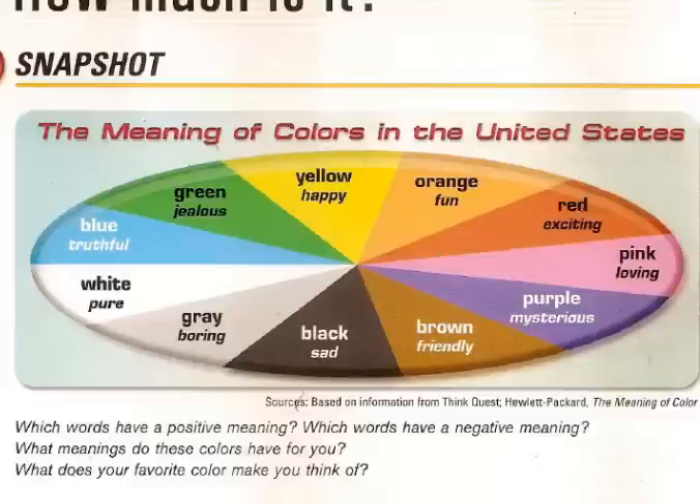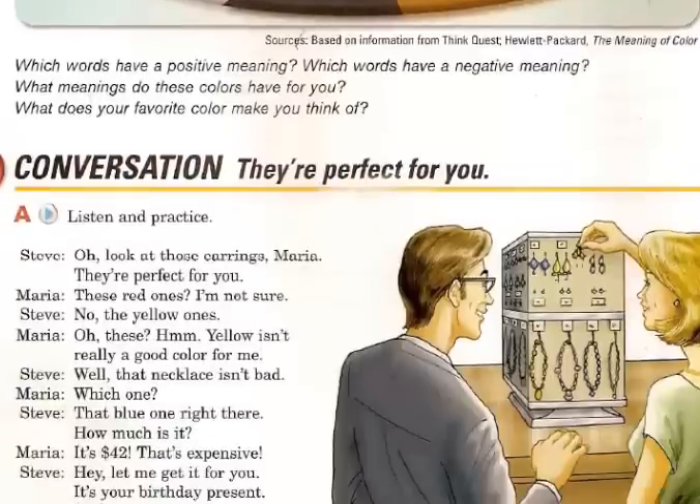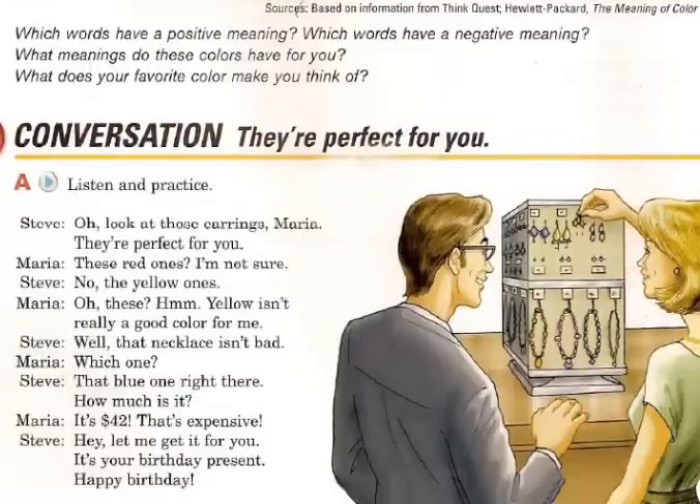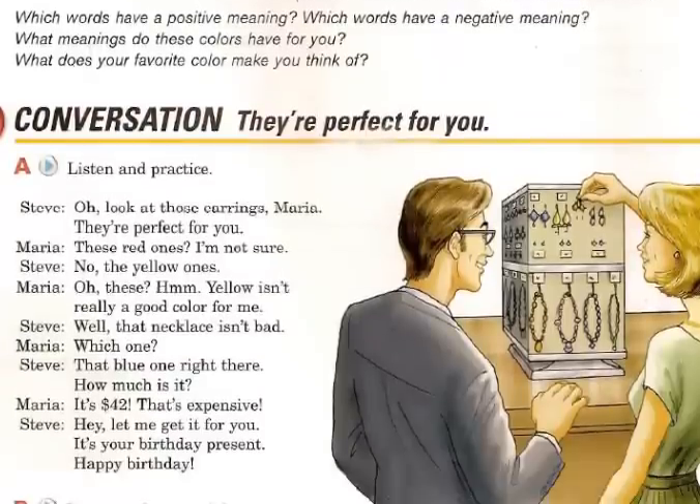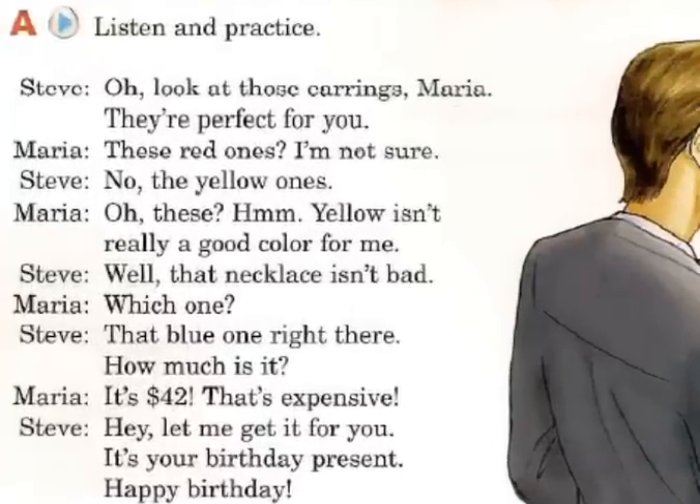So let's see. Now let's listen to these conversations — they are perfect for you. So listen carefully. I am going to play the audio.